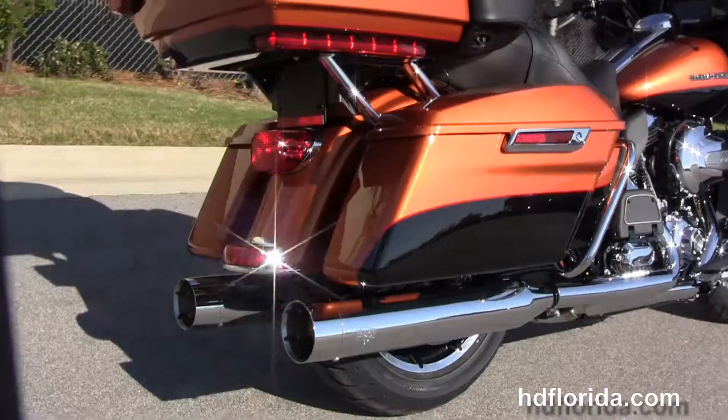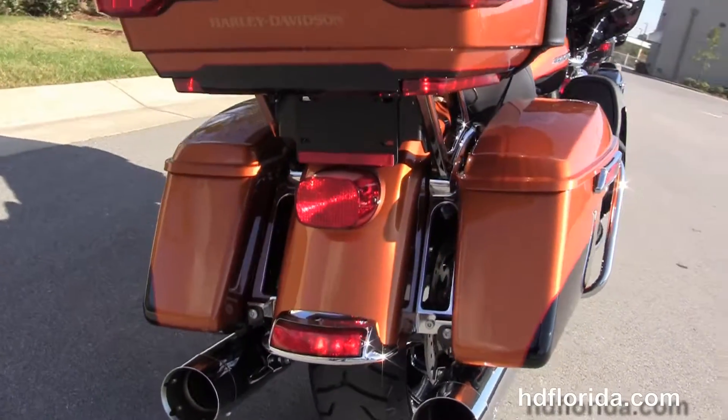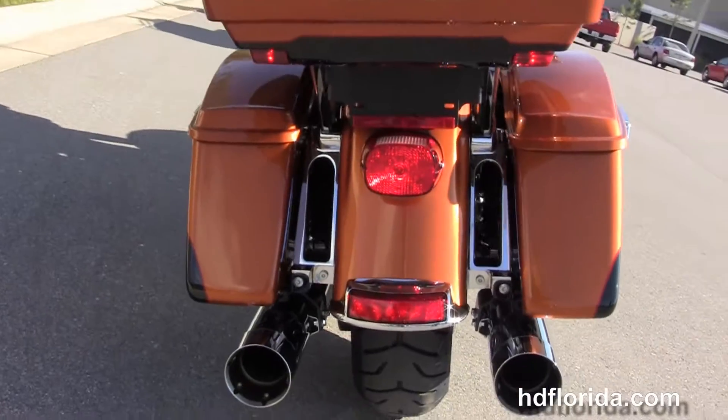Heat shields and full size rider and passenger floorboards, and out back here we've got the upgraded Vance & Hines chrome slip-on mufflers tucked up underneath the hard locking saddlebags.